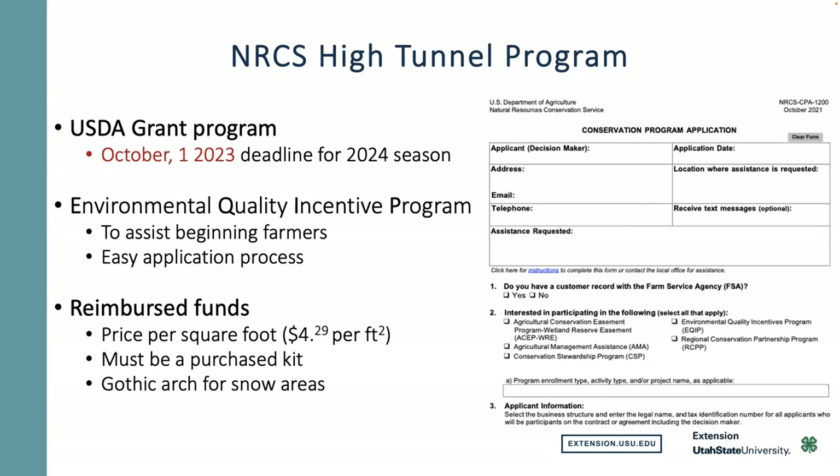It is a reimbursable grant, so you pay for the high tunnel upfront — and it has to be a commercial product. When I built mine, they were giving $4.29 per square foot, which equated to about $5,000 offset — that paid for the kit, basically. If you're in a snow load area, they recommend a Gothic arch, and they'll give you a little more money for the higher quality tunnel.